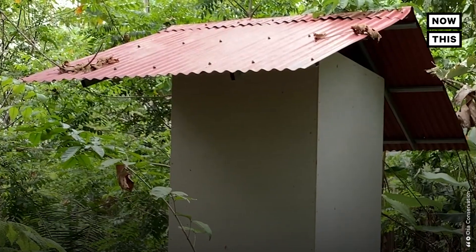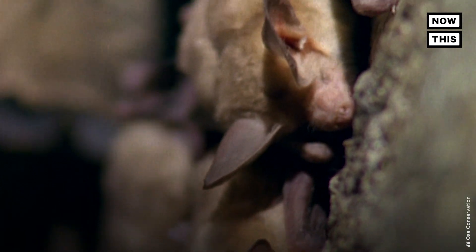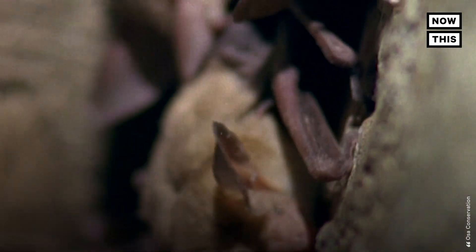Researchers say they hope to implement this practice on more land, as well as promote its use to other organizations and landowners.